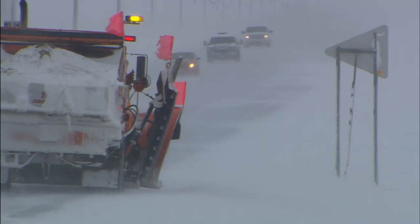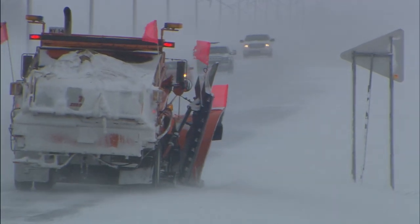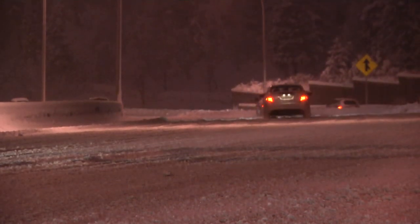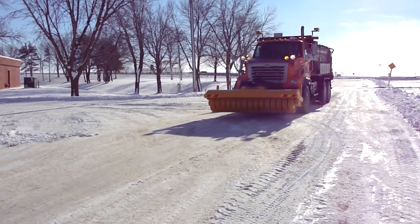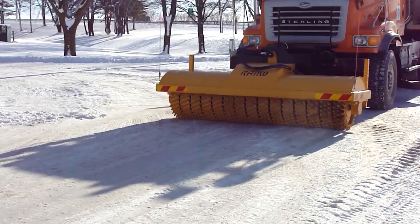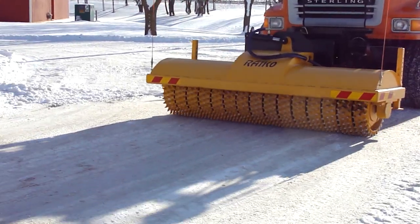When surface temperatures fall below zero, it only takes minutes for precipitation to freeze and bond with the pavement, making roads hazardous in a short amount of time. That's why one of MnDOT's latest ice and snow fighting technologies may help get roads to bare pavement quicker and more effectively.